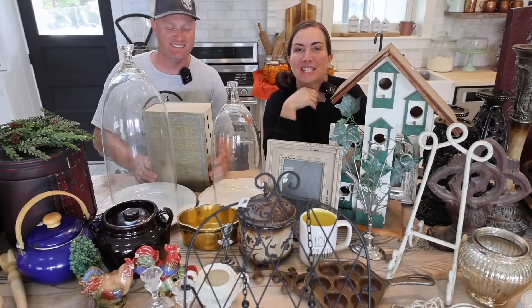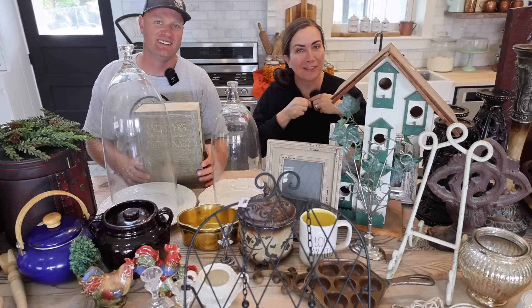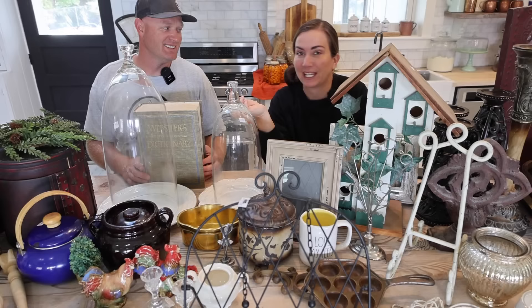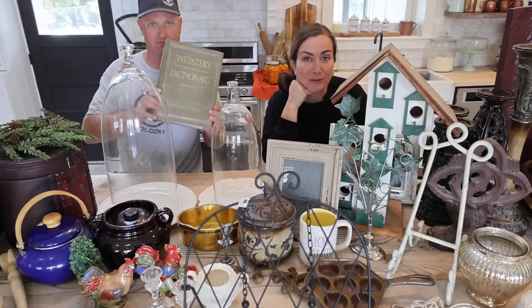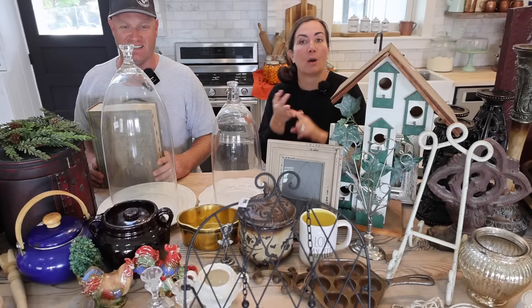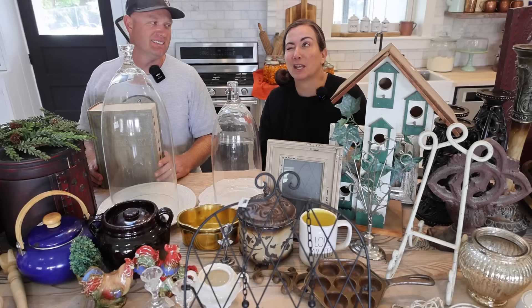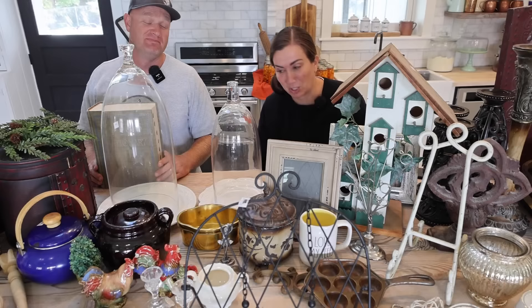Hey guys, welcome to our Saturday night thrift haul. We go live every Saturday night at 8:30 mountain time. This week is special because we're actually currently shopping in England to bring you back the best thrifted boot sales and flea market finds we can come up with, but we have pre-recorded this week's thrift haul. You can shop all of these items at jamierayvintage.com. Caitlin is also here responding to questions and dropping links.